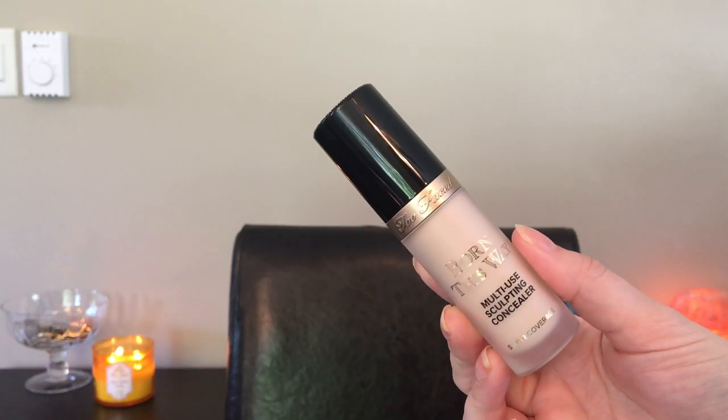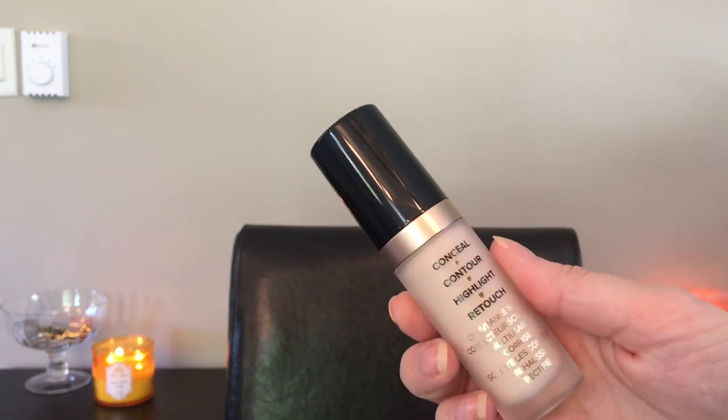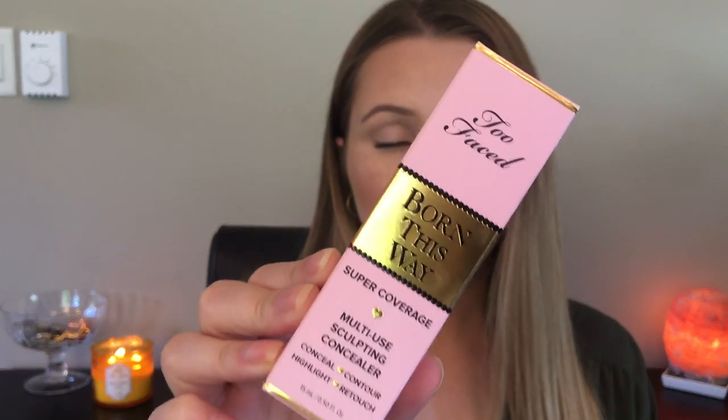Hey guys. Today I'm talking about the new Too Faced Born This Way Multi-Use Sculpting Concealer. I really like the pink and gold packaging — I think it's so cute. I know that's not new, but I still just like it.